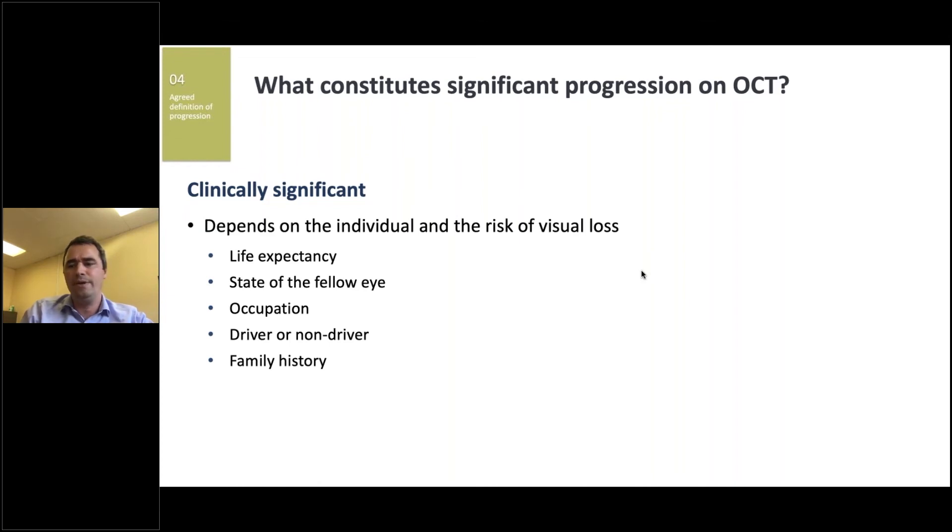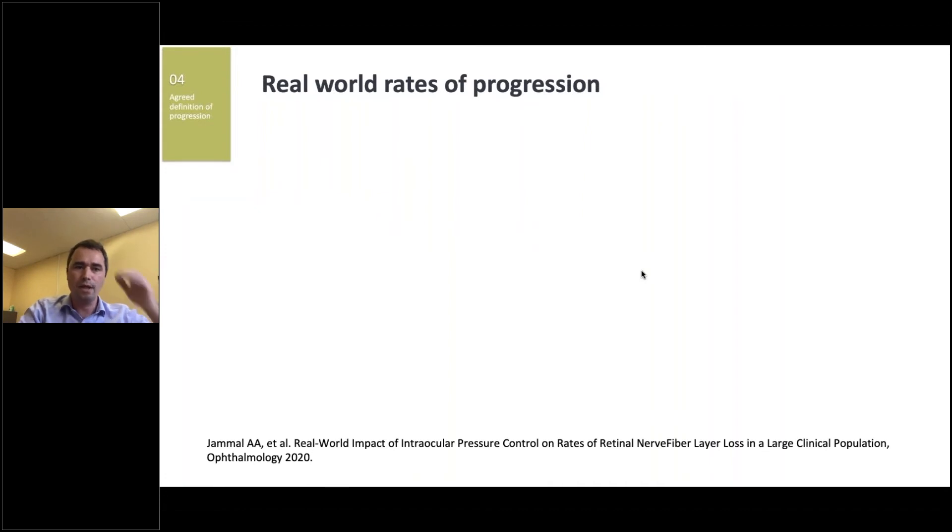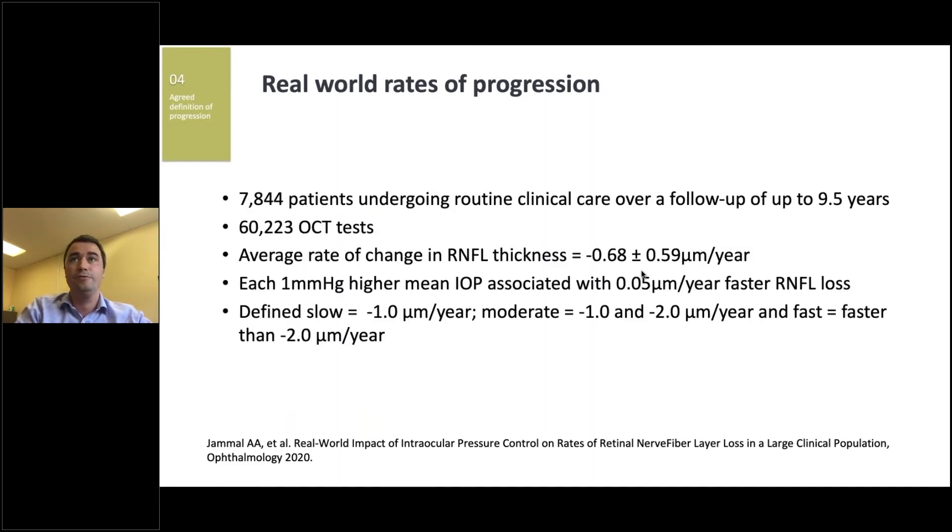Just a month or two ago, there was an interesting study looking at real-world rates of RNFL loss — the first and largest to look at OCT change in a real-world population. They had an incredible 60,000 OCT tests in their study of almost 8,000 patients with glaucoma on treatment. Even on treatment, the average rate of change was 0.68 microns per year — slightly faster than age-related loss. Very interestingly, each one millimetre of mercury higher intraocular pressure during follow-up was associated with a 0.05 micron per year faster rate of RNFL loss. They proposed that one micron per year was slow, between one and two microns per year was moderate, and more than two microns per year was fast.